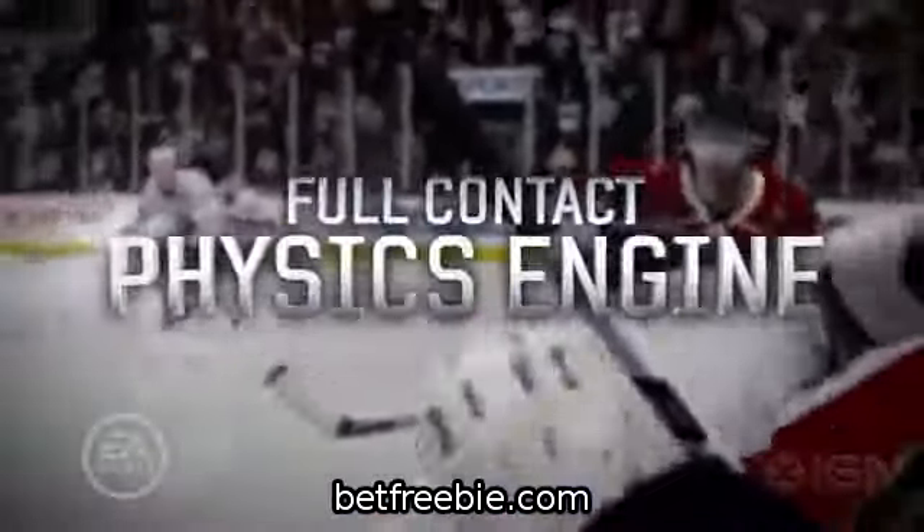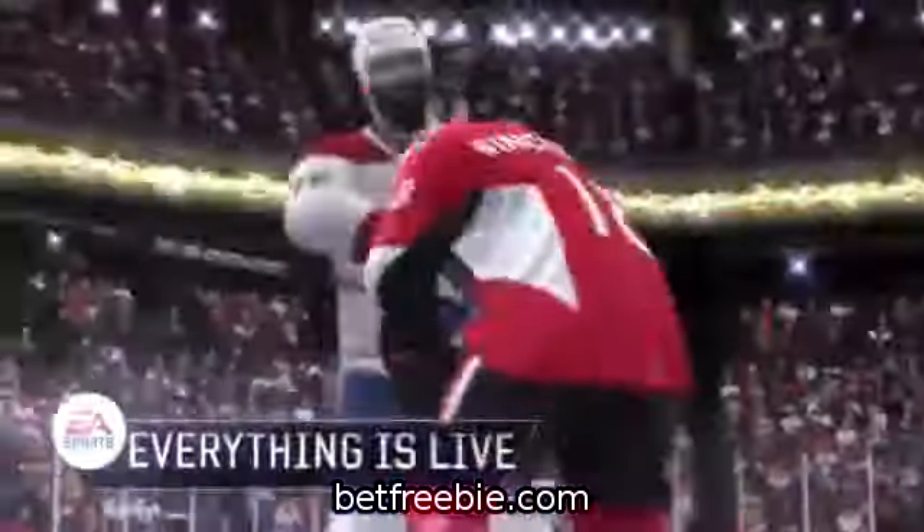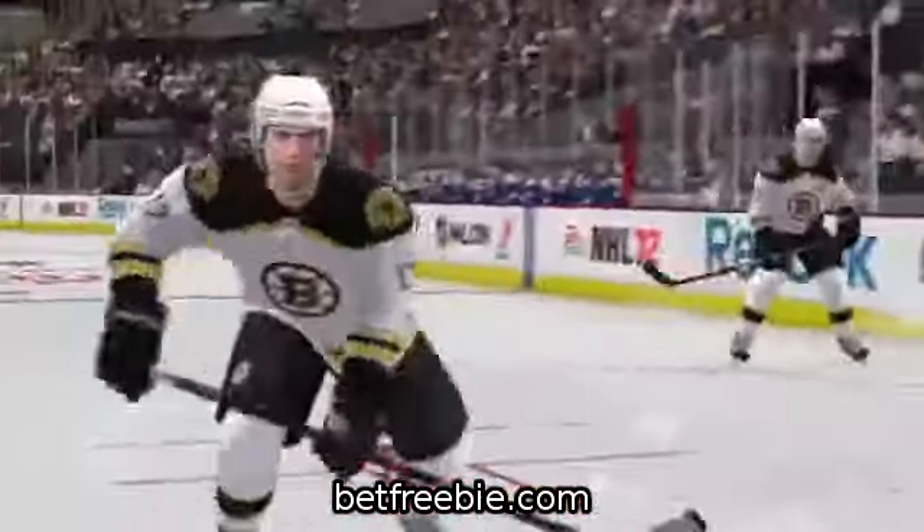This year, we've taken our gameplay to the next level to match hockey's true authenticity, which means everything in the arena will now be live. With our brand new full-contact engine, you'll be able to make bone-crushing hits that shatter the glass.